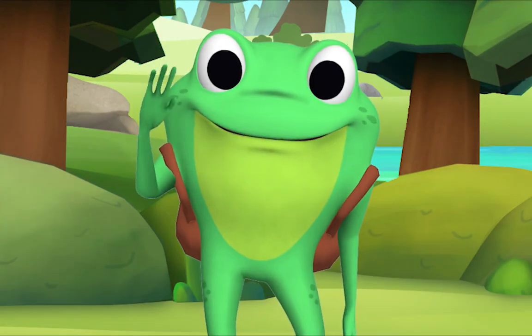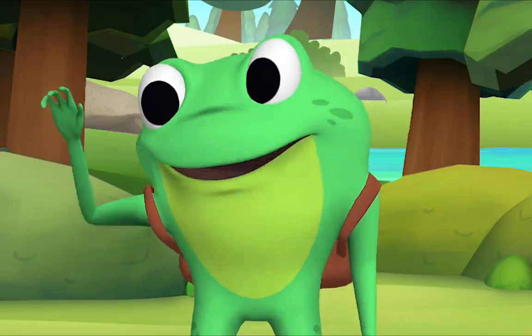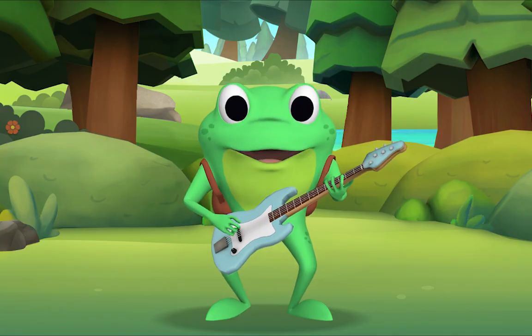Hello, kids! Hello, Mr. Frog! Let's sing a counting song about potatoes! Potatoes? Yes, potatoes!